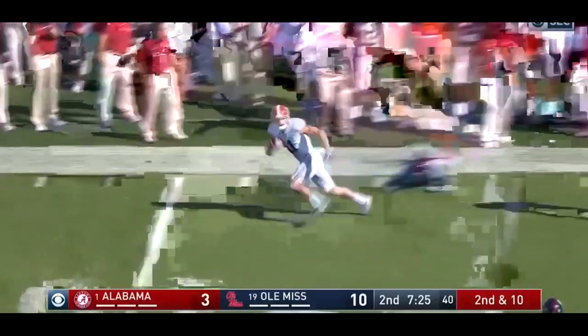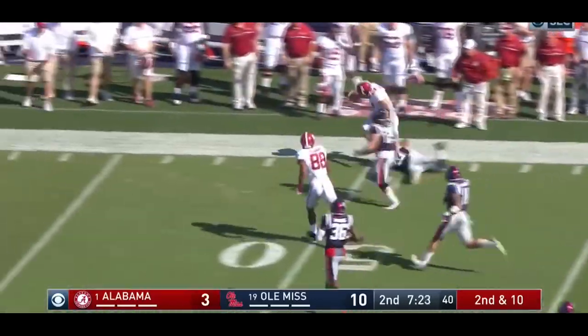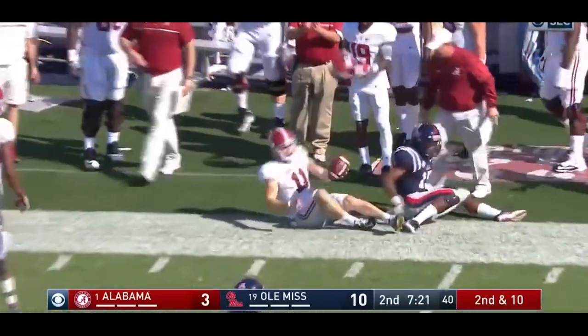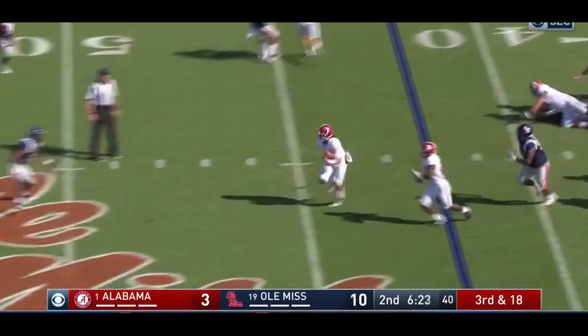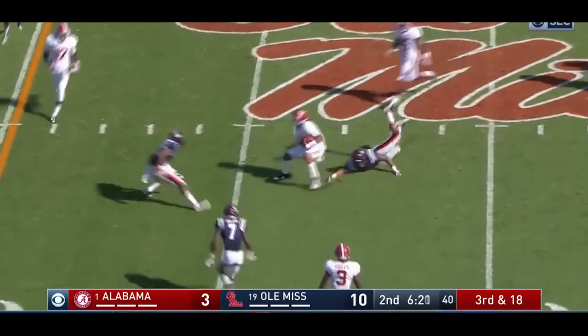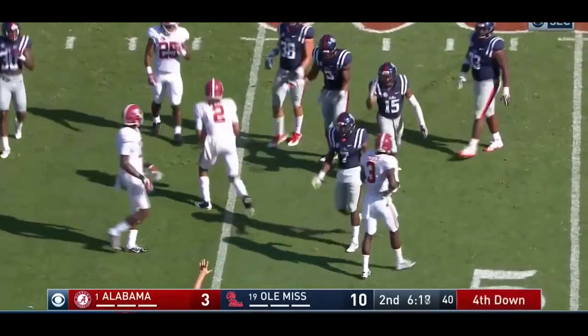Bill Wiggins, right side. That ends Garrett. Under 11. Third and 18 here. Four-man rush. Hurts takes off, and he'll be down at the 45.